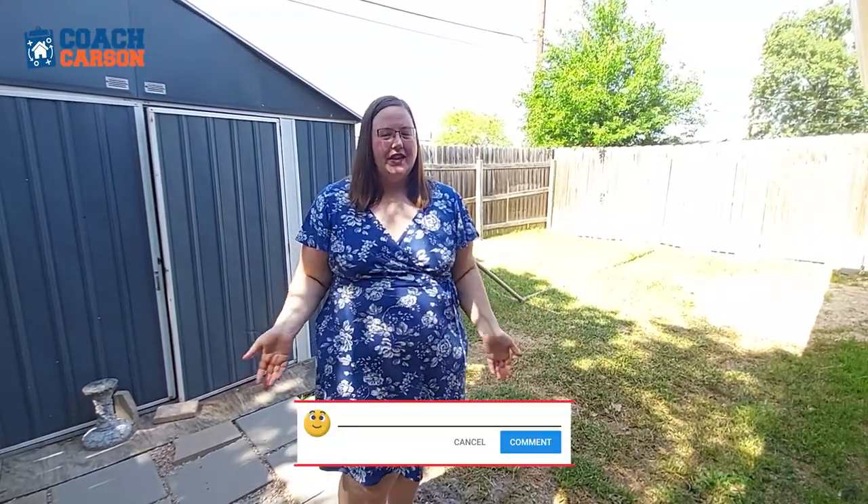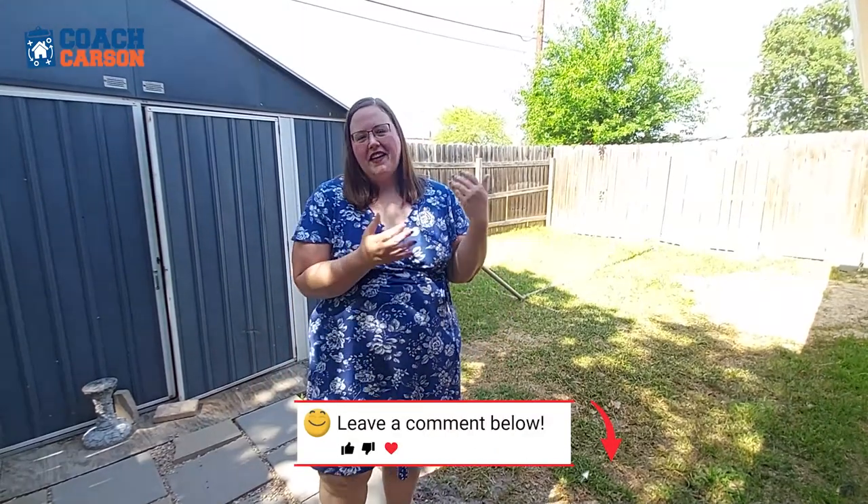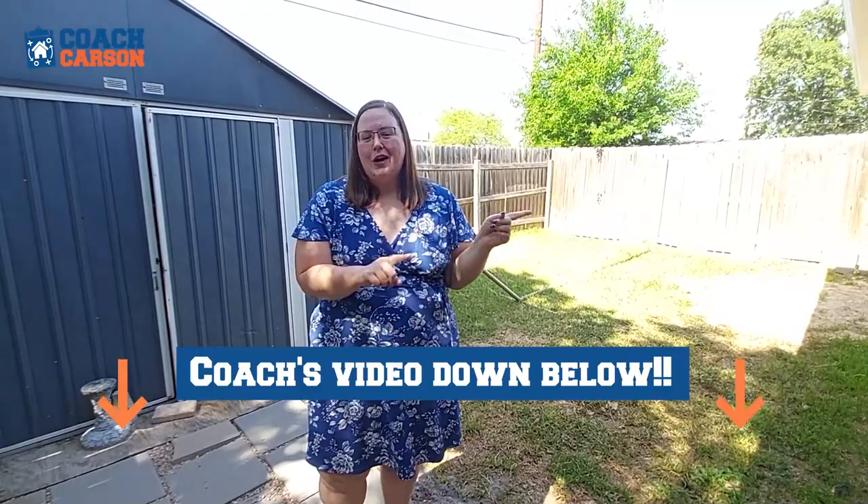That is my house tour in College Station, Texas. I would love to know what you think of this vibe. Thank you so much, Chad, for having me on. You can check out a video that he did on my channel down below. Thanks and back to you, Chad.